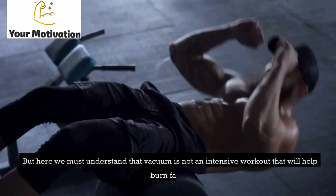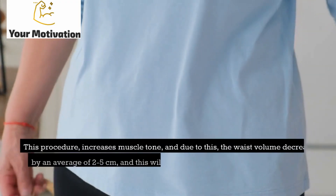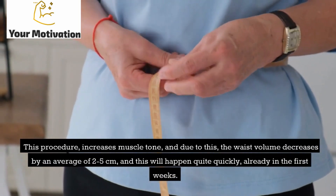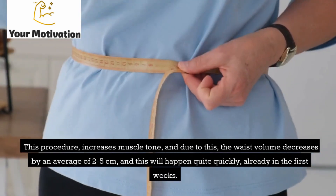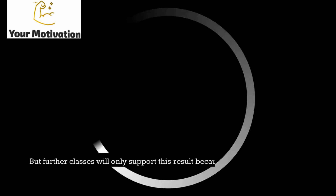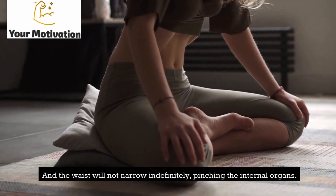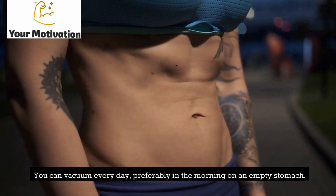We must understand that vacuum is not an intensive workout that will help burn fat. This procedure increases muscle tone, and due to this the waist volume decreases by an average of two to five centimeters — quite quickly, already in the first weeks. But further classes will only support this result, and the waist will not narrow indefinitely. You can do vacuum every day, preferably in the morning on an empty stomach.